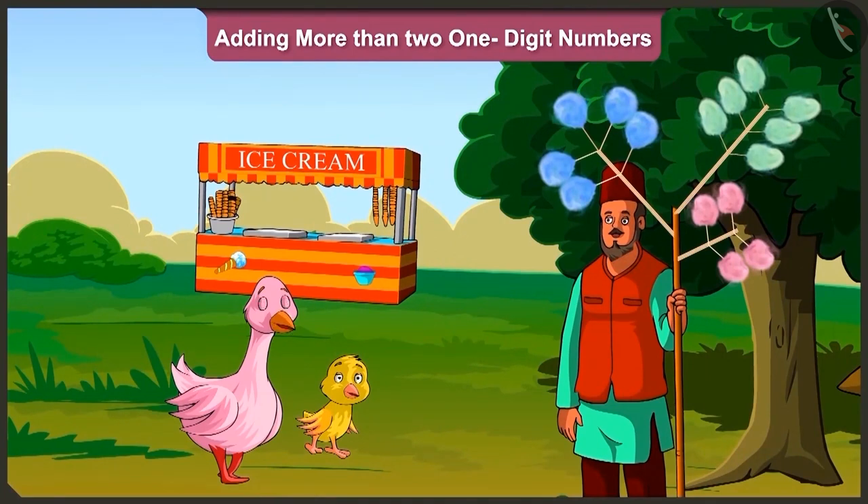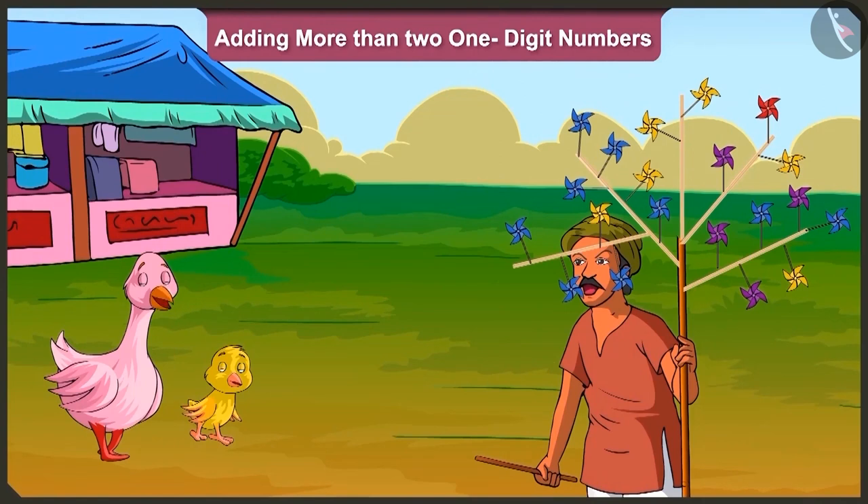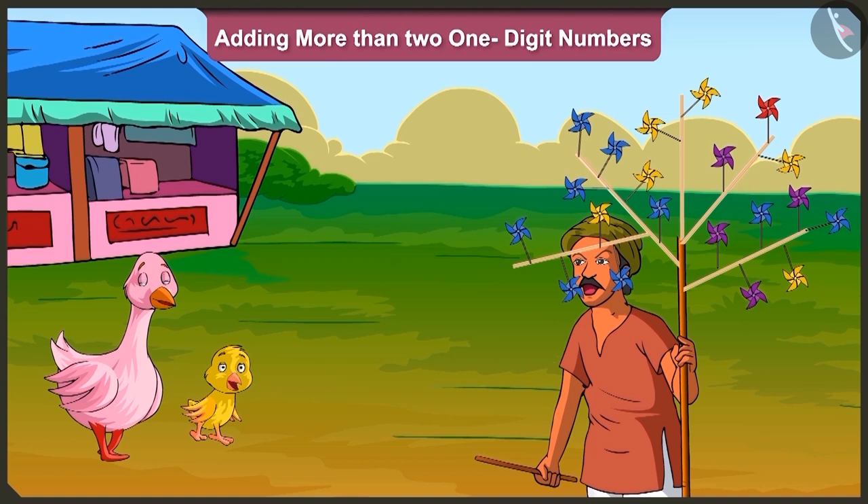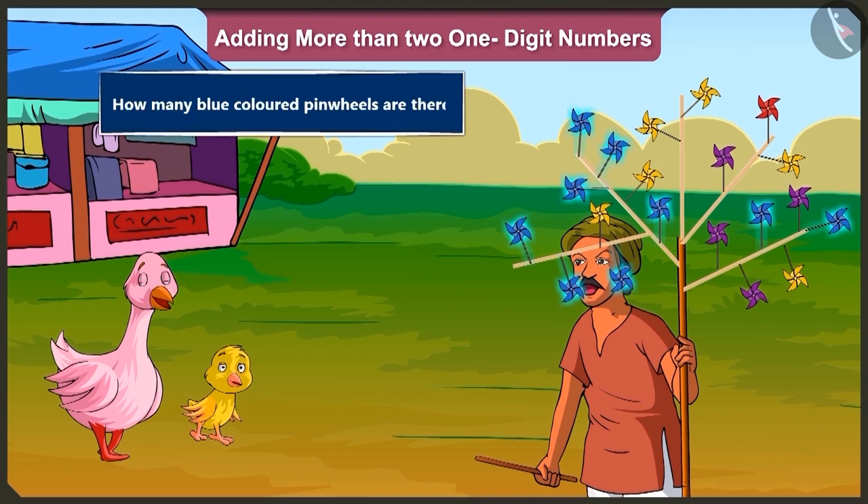Now let us see the second example. Pillow, look, what is the total number of pinwheels out there? Oh, these are so many, how do I count them? Look, Pillow. There are blue, yellow, red and purple pinwheels with the seller. First of all, tell me, how many blue-colored pinwheels are there?